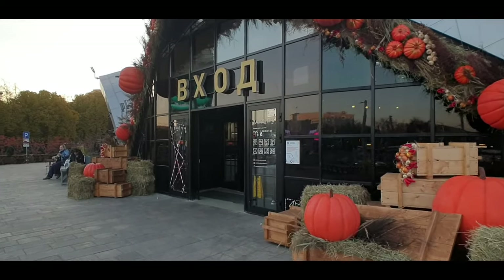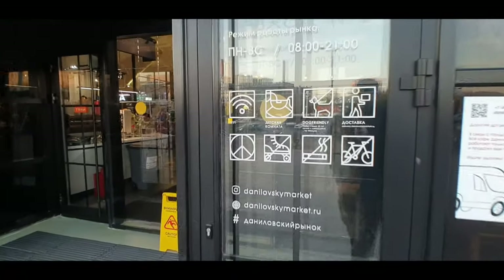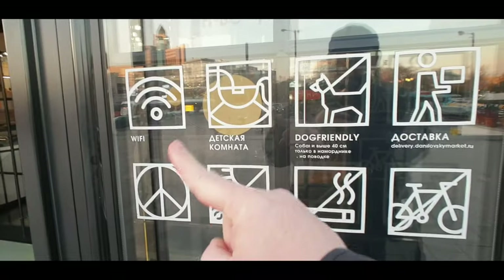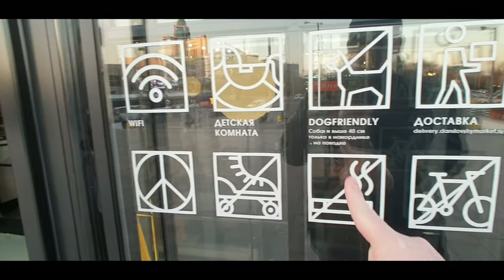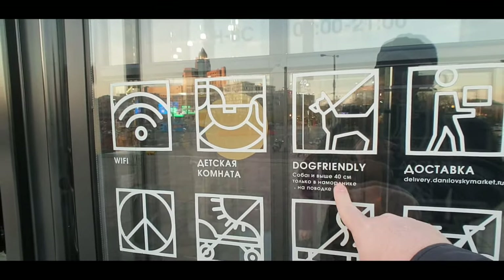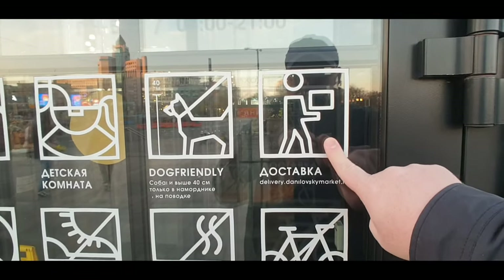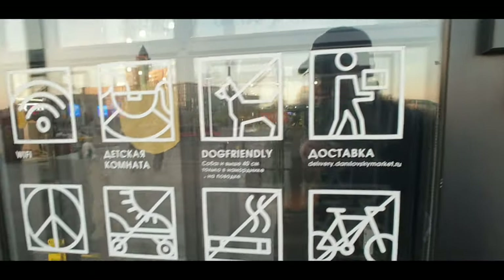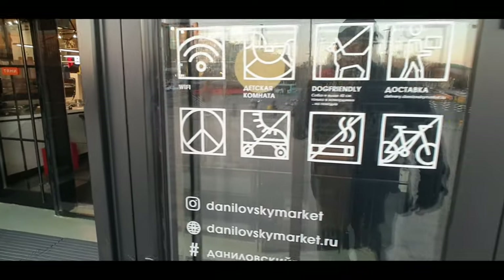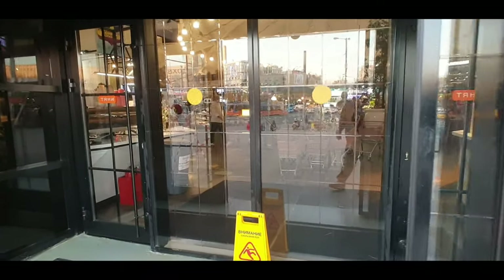Let's figure out what the signs say: there's Wi-Fi, no roller blades, no smoking, no bicycles, and it's dog friendly — so you can bring dogs in but not roller skates. They're also encouraging food delivery services or pickups. One thing I'm a little confused about is the peace sign — I wonder if it means 'we come here in peace.' Let's go walk in.